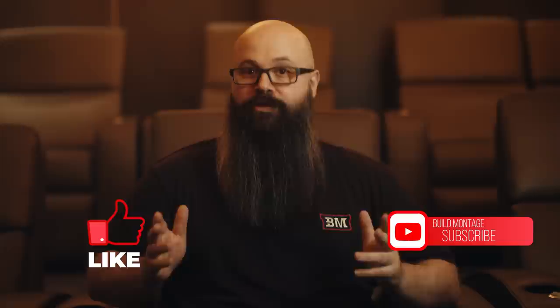If you enjoy home theater tours, welcome to my channel. Make sure you give us a thumbs up and subscribe as I have more tours coming. I will have chapter markers down below so you can skip ahead or come back and re-watch a section that interests you.